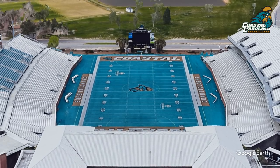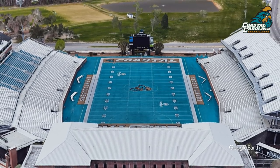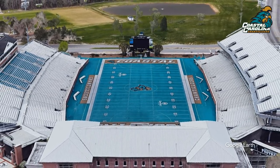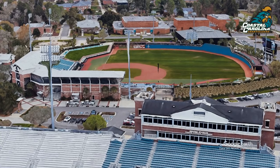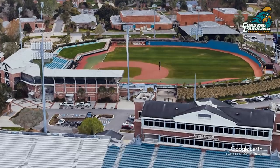Joking aside, teal is a nice colour, and hats off to them. I've got no idea how they've got the grass to grow teal instead of green. That's a nice ballpark they've got as well. I see they've grown regular grass over there.